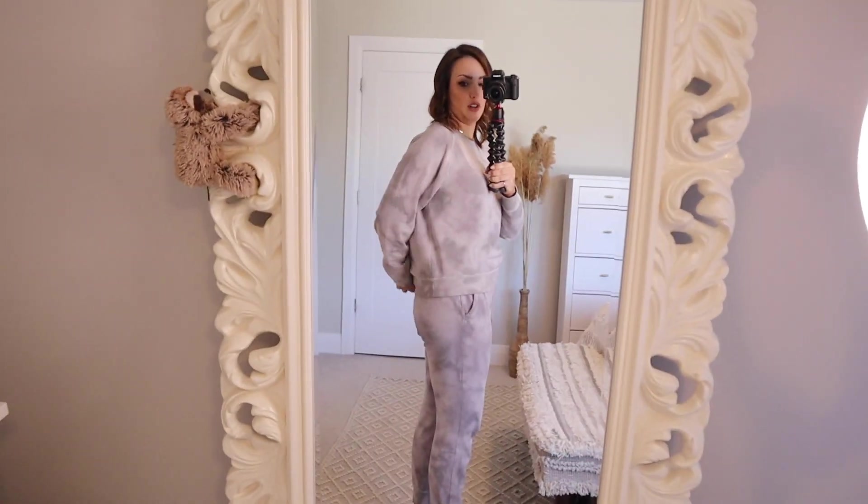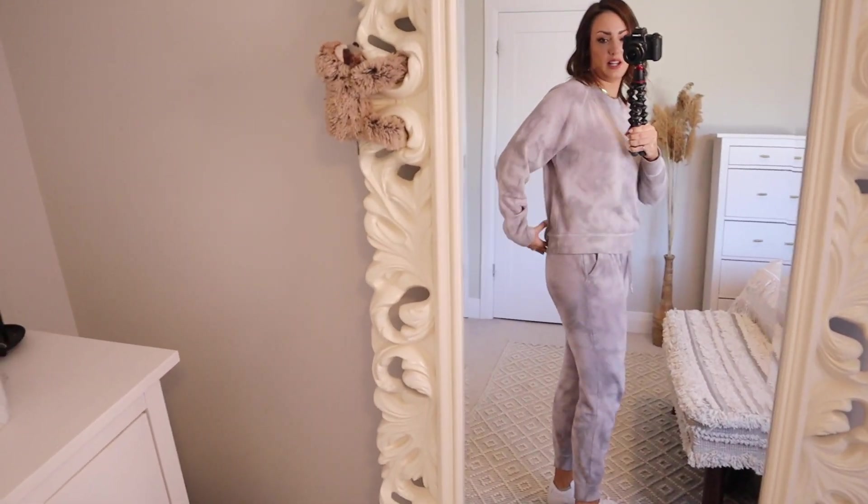The weather in Canada is very unpredictable — one day it could be minus 10 and the next day it could be plus 10. I like to front-tuck the sweater and leave the back out. It's cute. If I take it out to show you the length, it hits just right at the top of the butt.